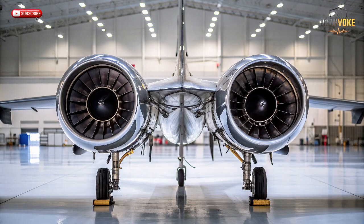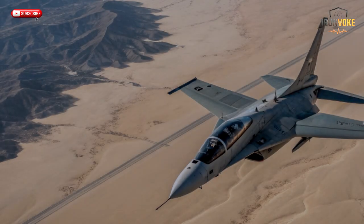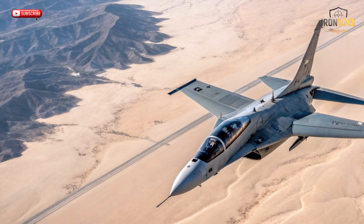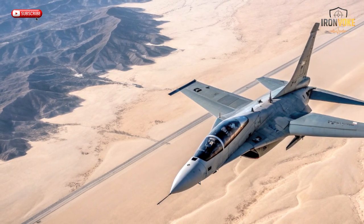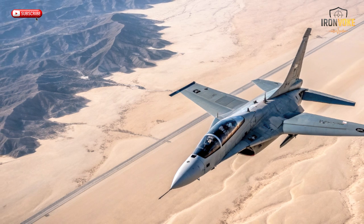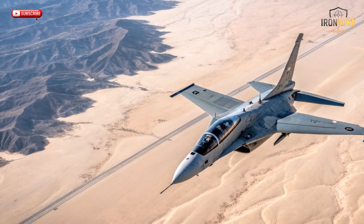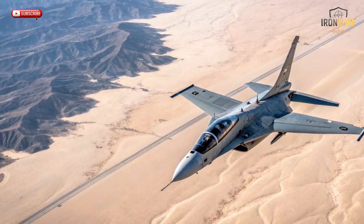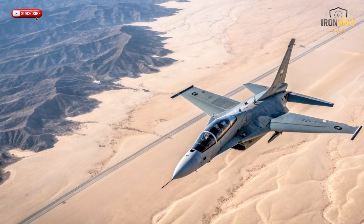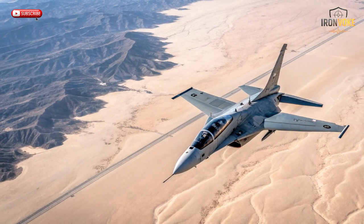The cockpit is fully glass-based, meaning large digital screens replace traditional dials, allowing pilots to interact with data in real time, just like in fifth-generation fighters. The seats are positioned slightly offset, giving both pilots an exceptional field of view. With its lightweight composite materials, the jet maintains structural strength without sacrificing efficiency. Simply put, the M346 looks and flies like a combat aircraft, but it's purpose-built for learning — its aerodynamic design gives students the thrill of speed while keeping every flight predictable, safe, and responsive.